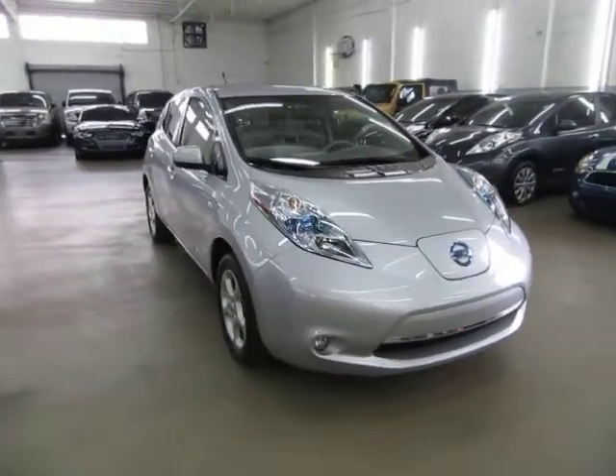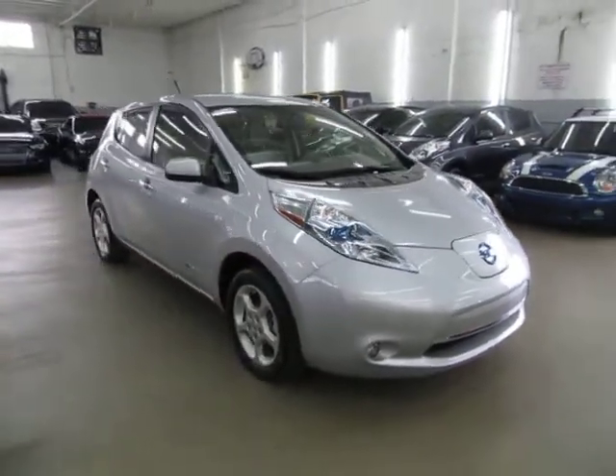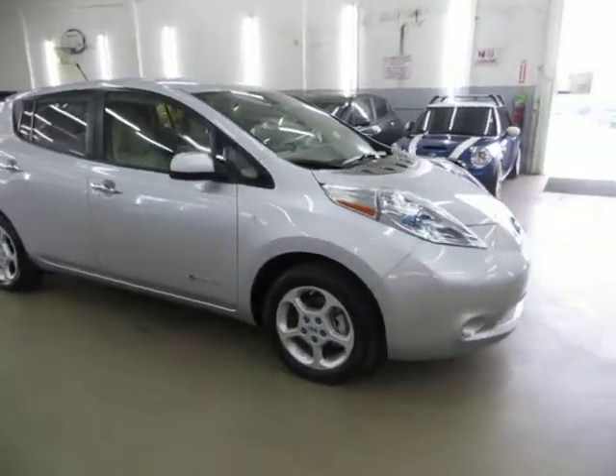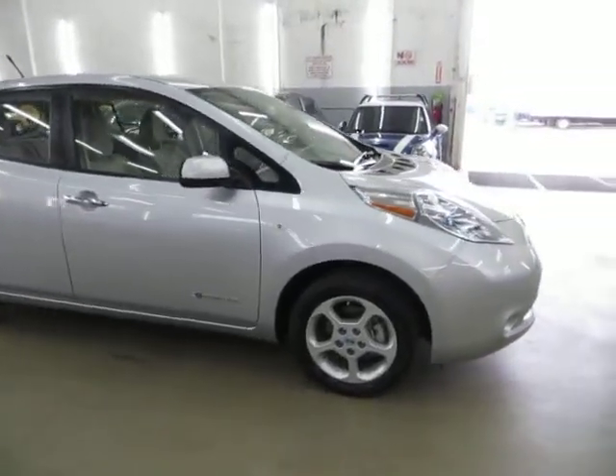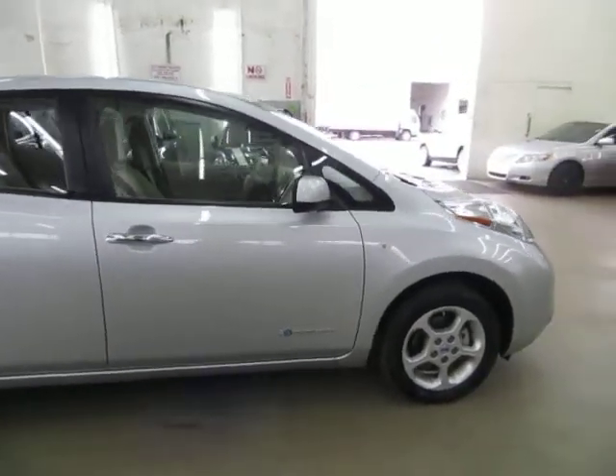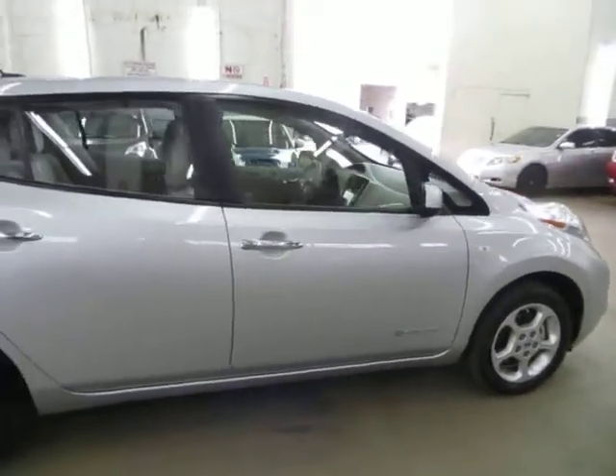It's loaded up with factory navigation, color backup camera, front and rear heated seats. It's got the LED HID lights with a quick charging port, which I'll show you in just a minute. Tire pressure monitoring sensors, aluminum wheels, and four-wheel disc brakes.